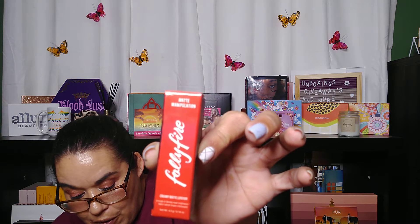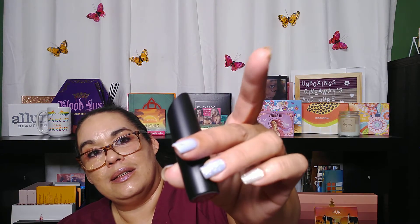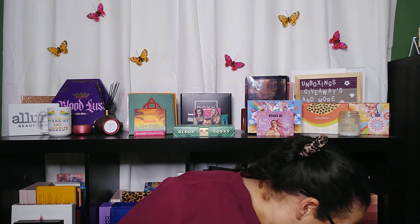We also have a Matte Fully Fire Lipstick — Fully Fire. It's $16.99. This is a vegan, cruelty-free, gluten-free, and fragrance-free, buildable, hydrating matte lipstick. And this is what the tube looks like. That's a pretty little symbol on the top. That is a very bright color. I am not going to swatch that color because I know I will not wear it, so I will keep it for a giveaway.